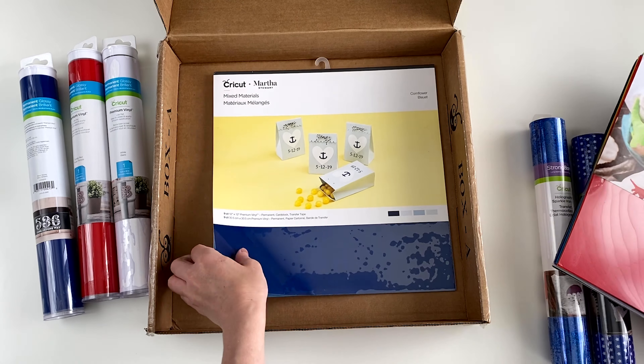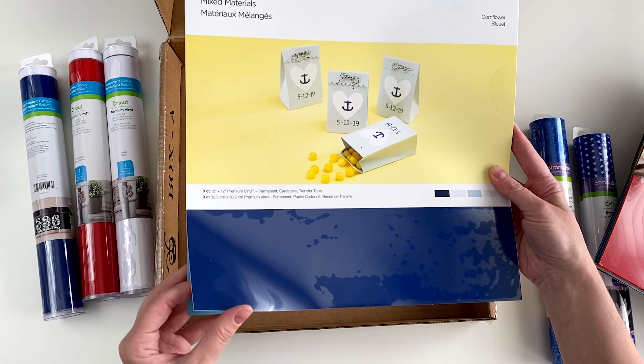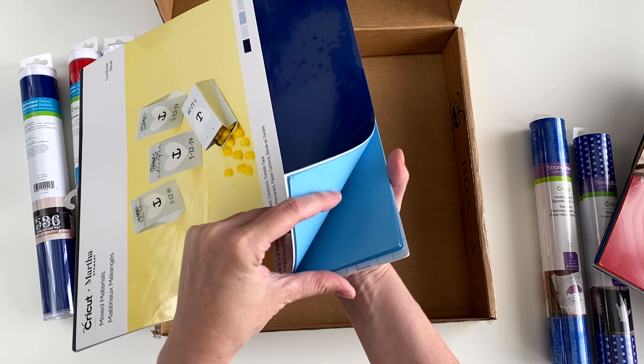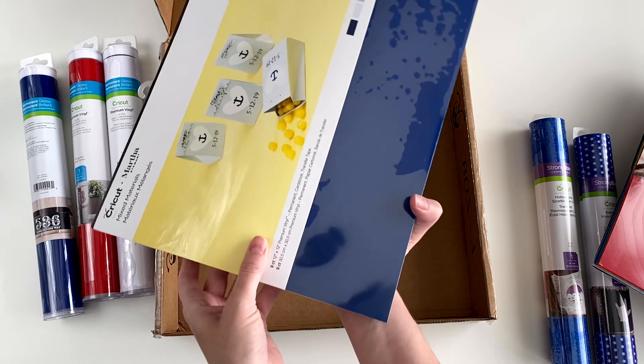Last, there is a pack of mixed materials vinyl, cardstock, and transfer tape. The pack is called Cornflower. It has a sheet of blue permanent vinyl, white permanent vinyl, six sheets of light blue cardstock, and a sheet of transfer tape.